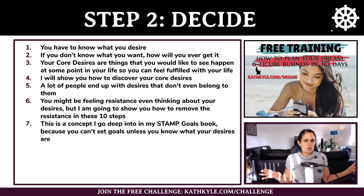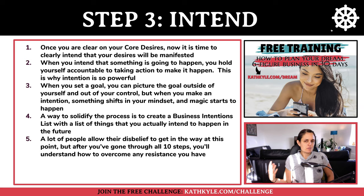The concept of core desires — deciding what you want — is something I go deep into in my STAMP goals book, because you can't set goals unless you know what your desires are. Let's move on to step number three, which is intend.